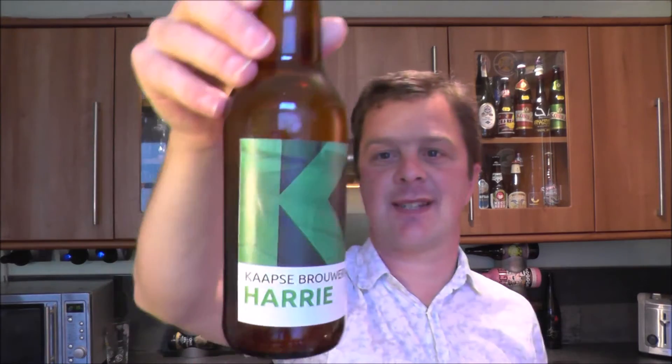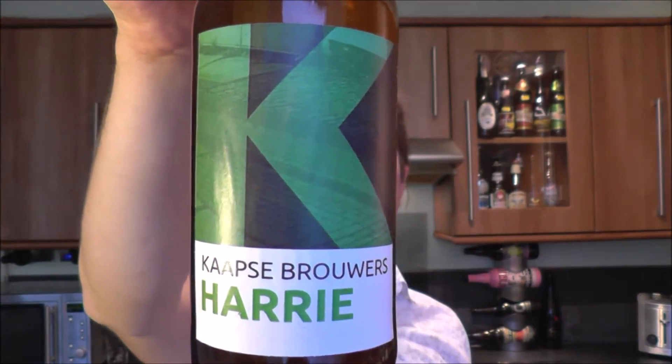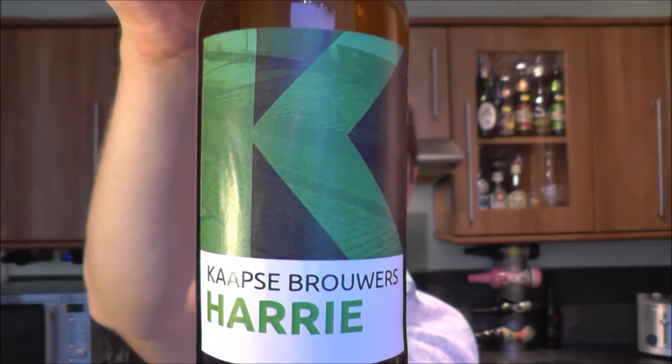It's beer o'clock again on Real Ale Craft Beer. Today we've got a bottle of Caps Brewers Harry Saison at 5.6% ABV from the Netherlands.